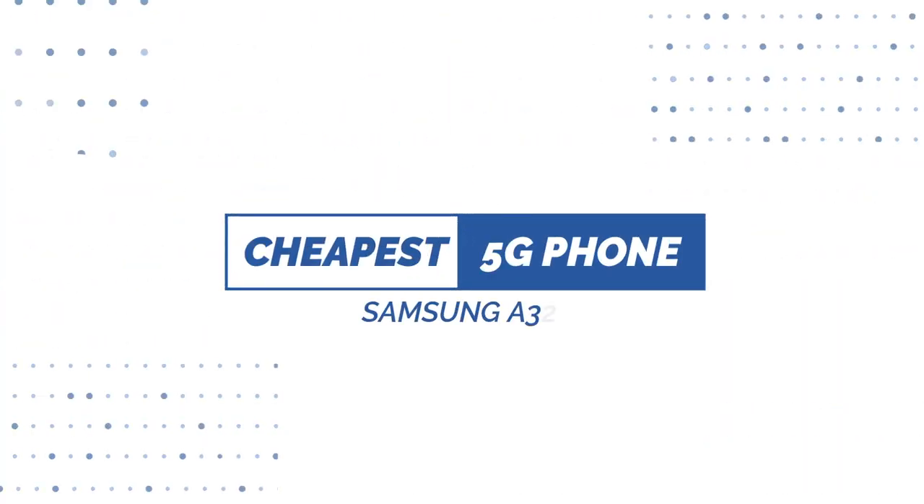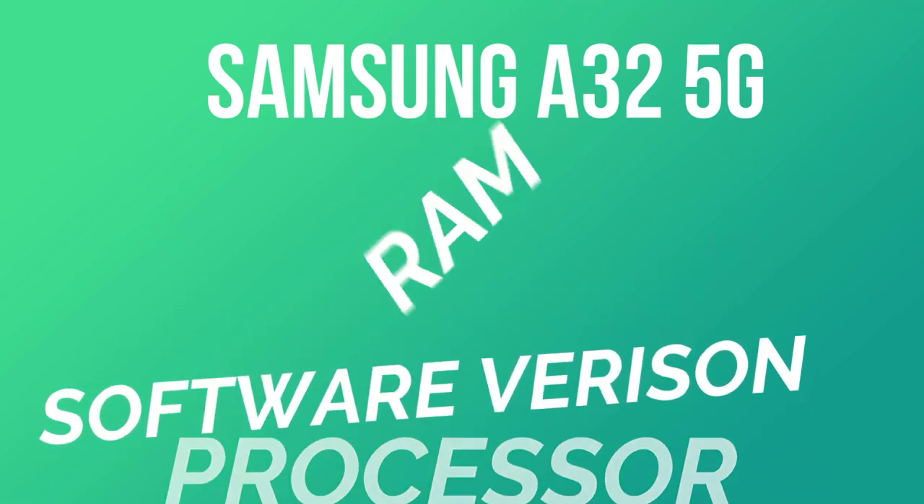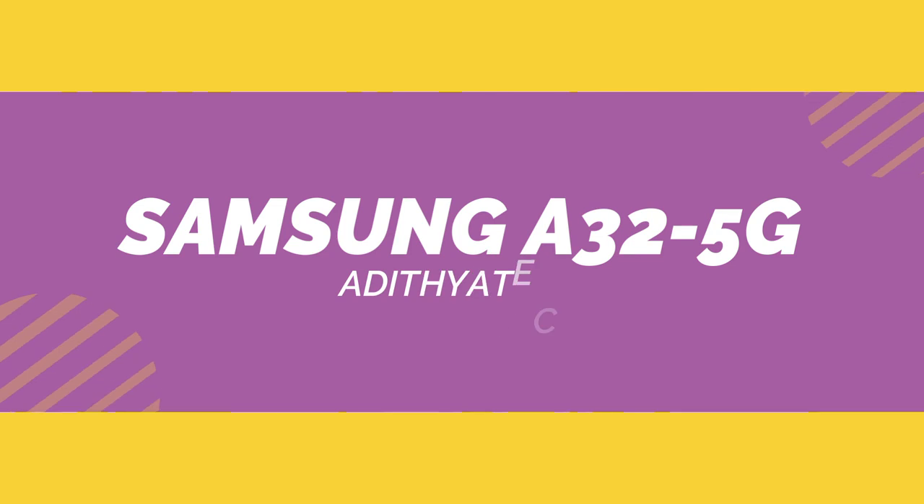Hey guys, welcome back. Samsung has done a 5G smartphone in an affordable segment. It's the Samsung Galaxy A32 5G, sitting in a cheap price bracket. We have to talk about the A32 5G smartphone — it's a big deal. There are many devices competing with it, so let's see the details and specifications.